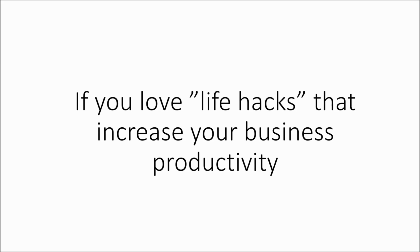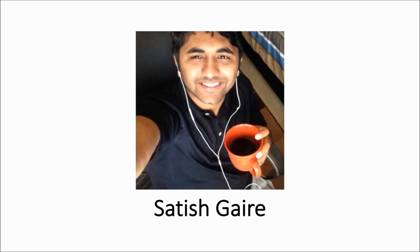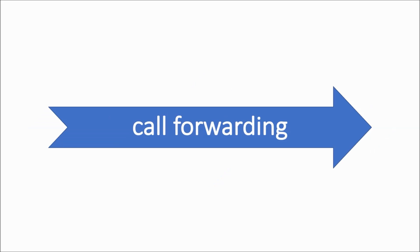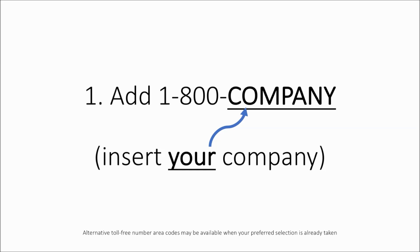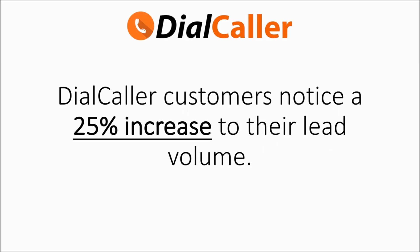Introducing Dial Caller. If you love live tools that increase your business productivity, then you're going to love Dial Caller. My name is Satish Gaire, and I'm the creator of Dial Caller. Dial Caller is a point-and-click toll-free number platform that allows you to set up your own business line with custom greetings, extensions, call forwarding, voicemail recording — you name it, it's got everything. And it's super easy to use. Simply add a toll-free number of your choosing, set up your calling configuration, and start accepting calls in as little as 10 minutes from right now.